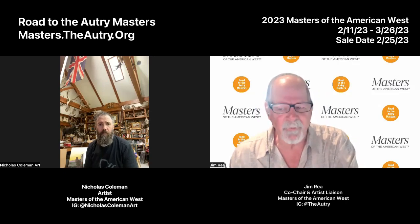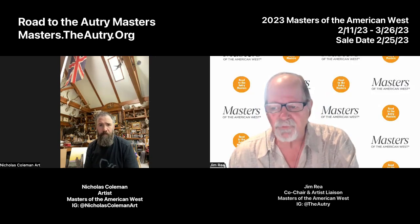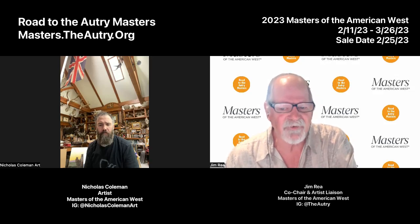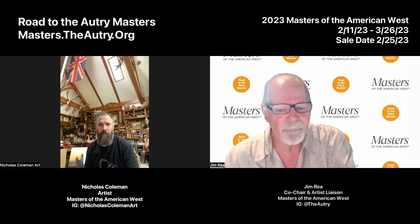Good morning, this is Jim Ray with The Road to the Autry Masters, and we're here today with Nicholas Coleman. Nicholas was born in Provo, Utah in 1978. His work emphasizes the key elements of a good story: scene, structure, event, plot. Every intentional brushstroke builds a story that evokes this common narrative of struggle, fortitude, and resiliency through both characters and characterization. His romantic paintings inspire his audience to join his mission to preserve the fading heritage of the American West. Much of this is a result of his upbringing under his father, famed Western artist Michael Coleman.